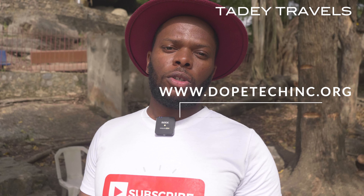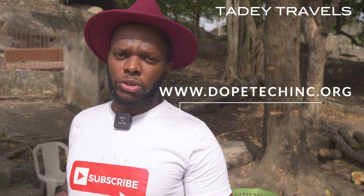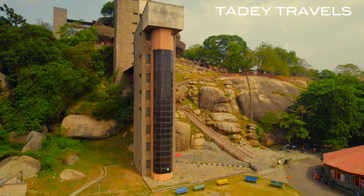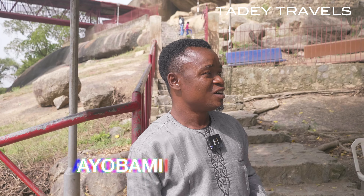I've got a local guide here who's going to be telling us about Luma Rock and explaining more details about the story and sharing with you as we move. Good afternoon — I welcome you to Luma Rock tourist complex. My name is Iobani. I'm going to be your guide, taking you around to show you some mystical places we have around the rock.